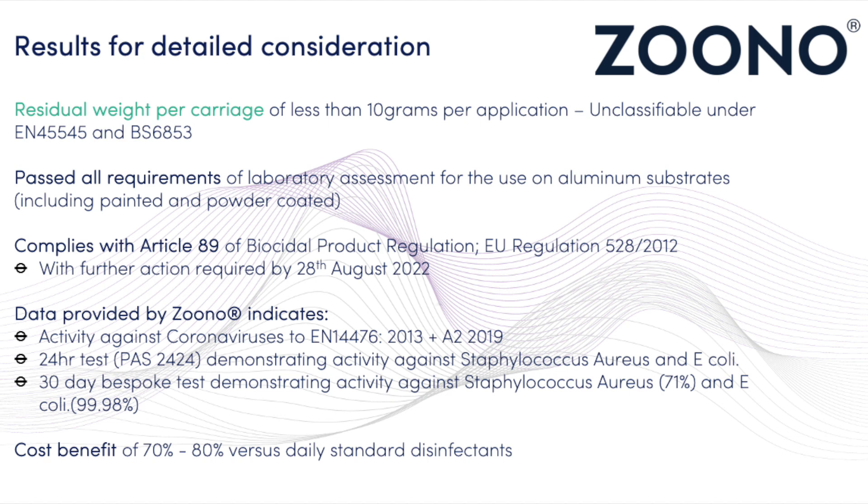The 30-day bespoke test that Zuno conducted with independent laboratories showed that against Staphylococcus aureus, the product achieved 71% efficacy at the 30-day period, and 99.8% kill against E. coli.